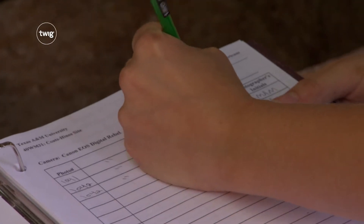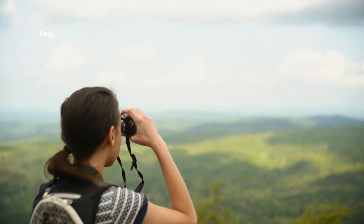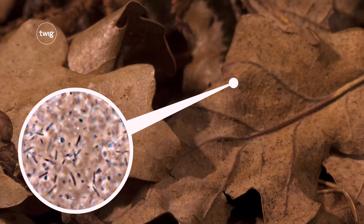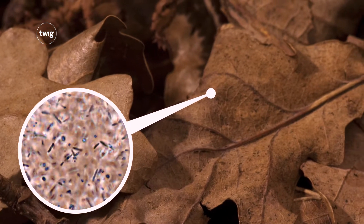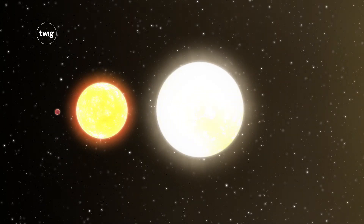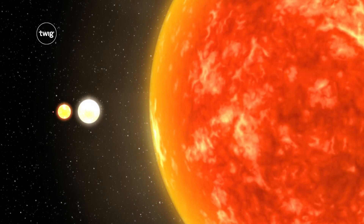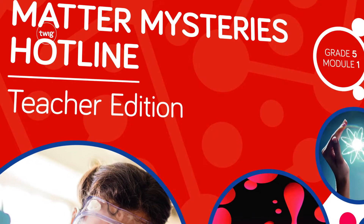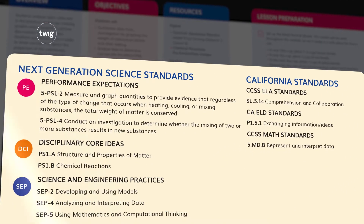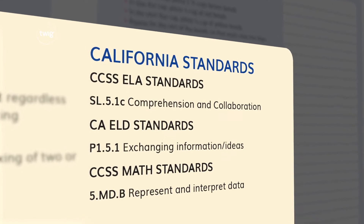In grade five, your young scientists will go deeper and further than ever. They'll be investigating particles too small to be seen, and stars so huge they're visible over unimaginable distances. And with our three-dimensional instructional materials, you'll have the NGSS covered, as well as cross-curricular requirements in ELA, ELD, and math.